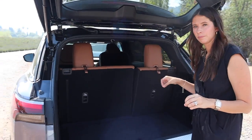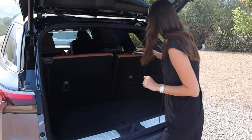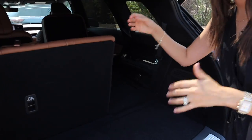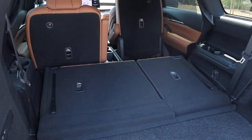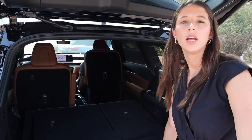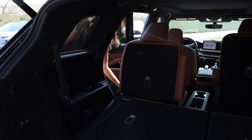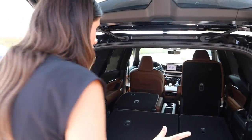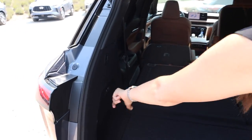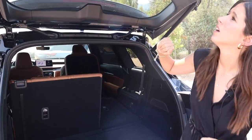To fold the third row seats down, you pull the headrests and the seats go right down — no power required, which is fine because it's very quick. One thing I'm not thrilled about is you cannot put down the second row from the trunk area — you'd have to manually go around to do that. But once down, you get a lot of nice cargo space. You can pull tabs to bring the seats back up, or use the power buttons.